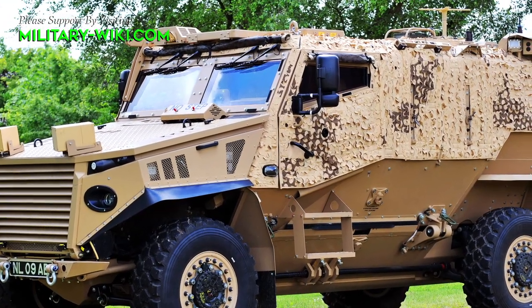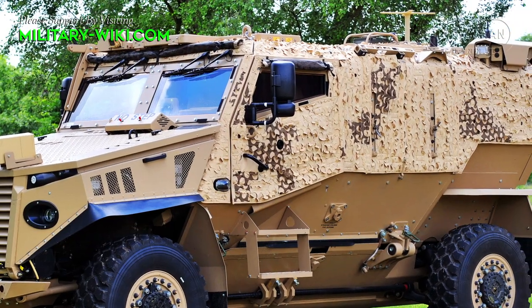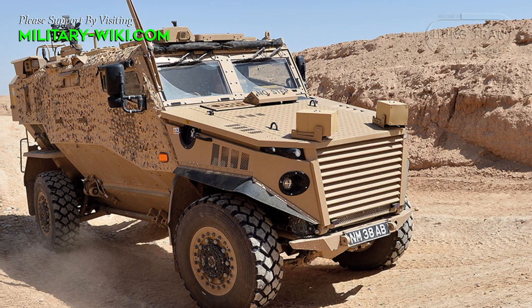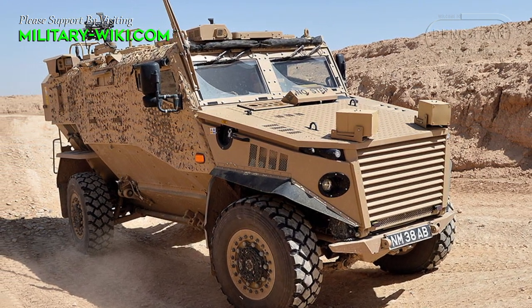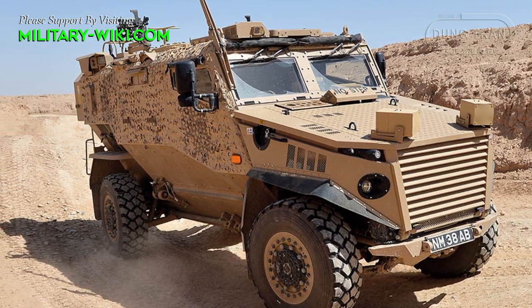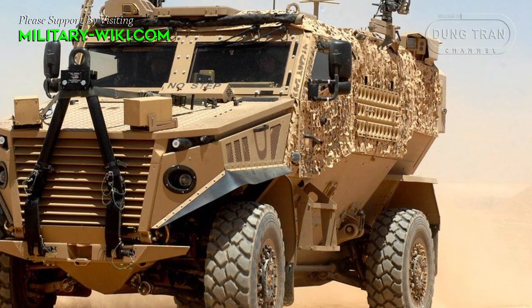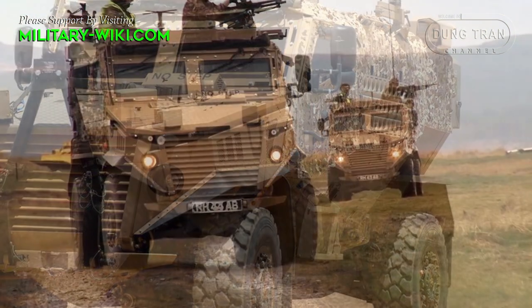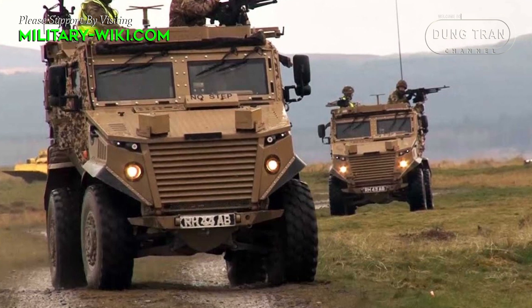The British Army operates around 300 Foxhound armored vehicles, which are used as a light-protected patrol vehicle with specialized protection against roadside bombs and improvised explosive devices. It is also known as the Ocelot, designed and manufactured by Force Protection Europe and automotive engineering company Ricardo between 2009 and 2011.